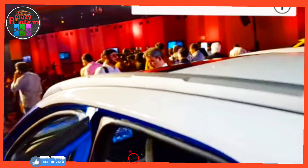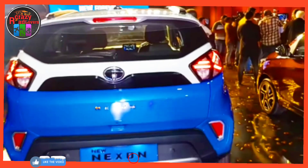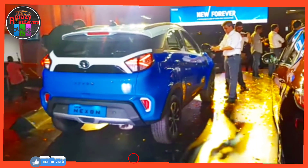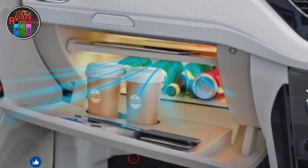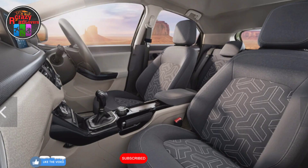Disadvantage 1 — poor feature distribution: the Tata Nexon suffers from poor distribution of features across its variants. Mid variants lack several must-have features, while the XM variant is overpriced for what it offers. The XE, XMS, and XM Plus S variants lack features like day-night IRVM, front and rear armrest, auto AC, split rear seat, height-adjustable driver seat, Android Auto, and Apple CarPlay connectivity.